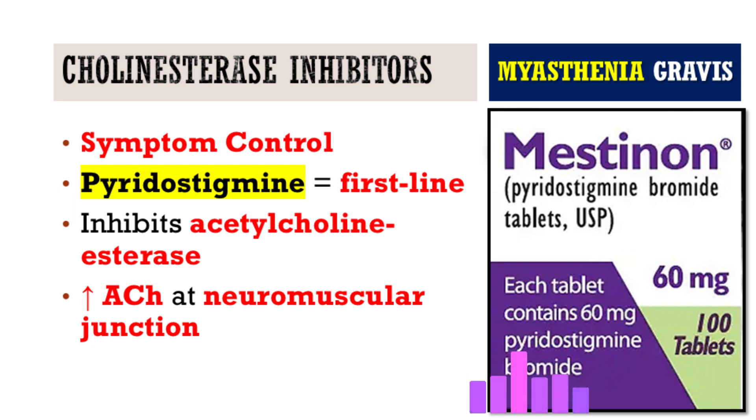How exactly does pyridostigmine work, and what do providers need to keep in mind when prescribing it? Pyridostigmine basically stops the enzyme acetylcholinesterase from breaking down acetylcholine in the neuromuscular junction. By doing that, you get more acetylcholine available, and that helps improve muscle strength. It's usually taken by mouth.